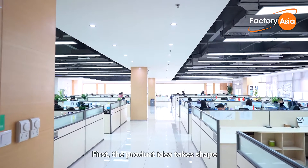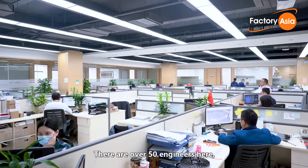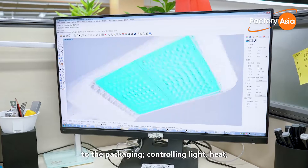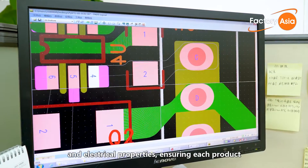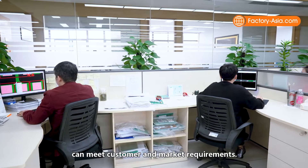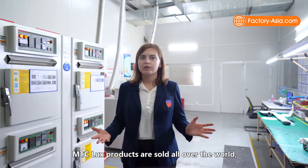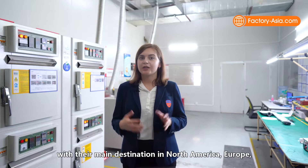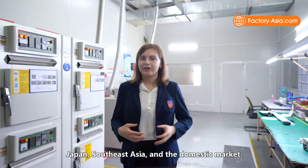First, the product idea takes shape at the R&D department. There are over 50 engineers here who design products from the appearance to the packaging, controlling light, heat and electrical properties, ensuring each product can meet customer and market requirements. MTC Lux products are sold all over the world, with their main destinations in North America, Europe, Japan, Southeast Asia and the domestic market.